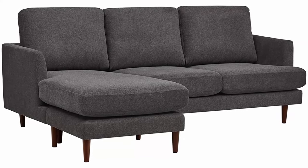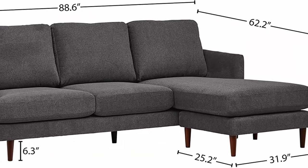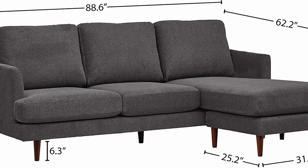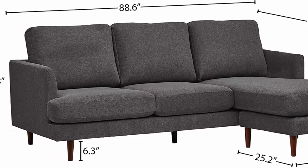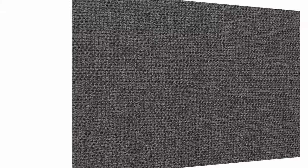Seat height 18.5H, seat depth 22D, seat back height 20.1H, arm height 26.4H, leg height 6.3H, chaise depth 25.2D, chaise width 31.9W. Solid wood frame and legs with 100% polyester upholstery.